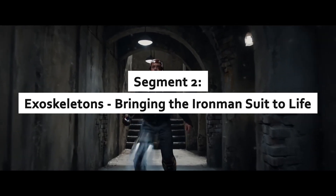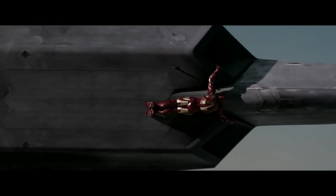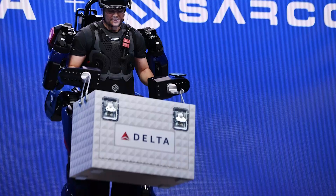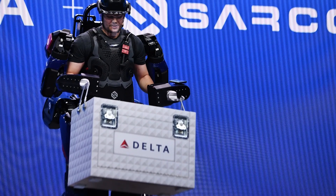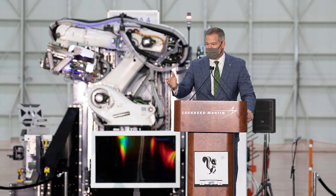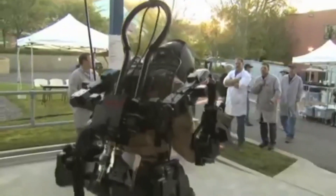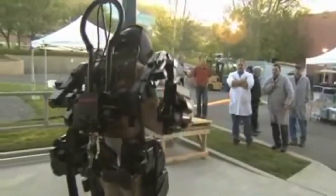Exoskeletons: bringing the Iron Man suit to life. At the core of the Iron Man suit is the exoskeleton, a framework that augments human strength and mobility. Today, companies like Sarcos Robotics and Lockheed Martin are developing powered exoskeletons for industrial and military use. These suits can help workers lift heavy loads effortlessly or give soldiers enhanced endurance in the field.